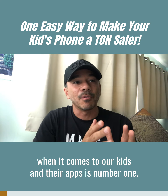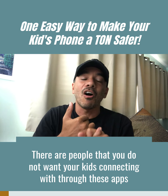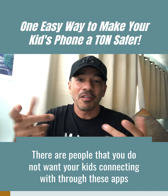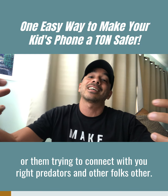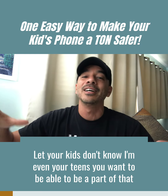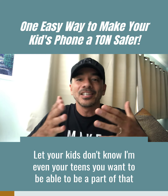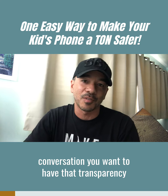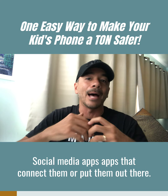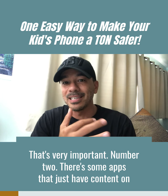The problem today when it comes to our kids and their apps: number one, there are people you do not want your kids connecting with through these apps — predators and other folks your kids don't know. Even with your teens, you want to be part of that conversation, you want transparency. You can't just have them downloading any new app, social media app, or app that puts them out there.